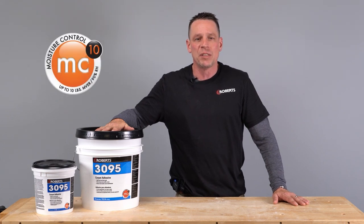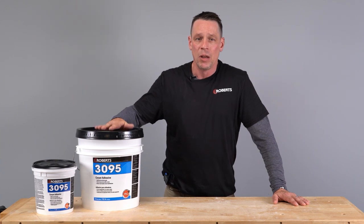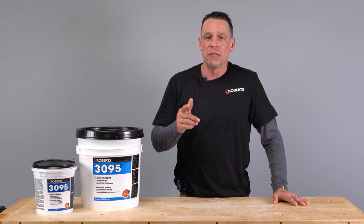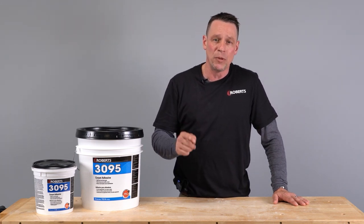This adhesive is also moisture resistant up to 10 pounds MVR and 90 percent RH. With a quick open and curing time, the Robert's 3095 is not only the adhesive of choice for direct or double bond installation methods, it's a staple in the commercial category.